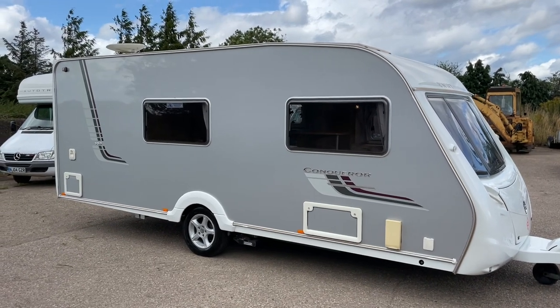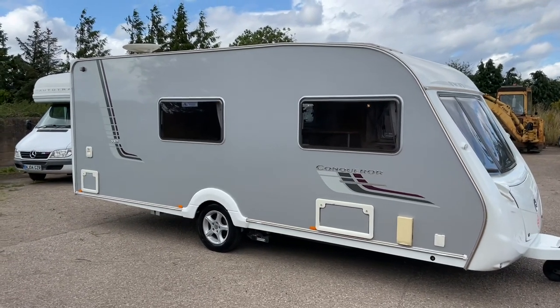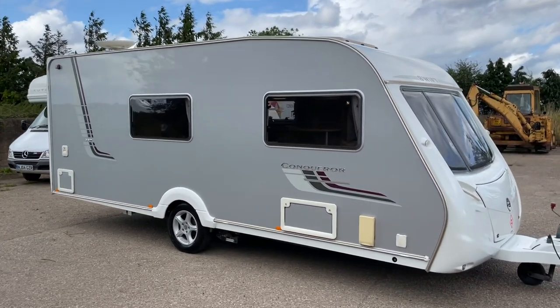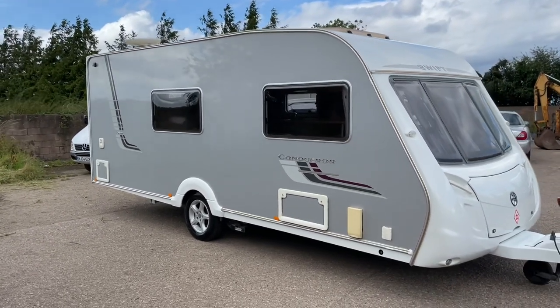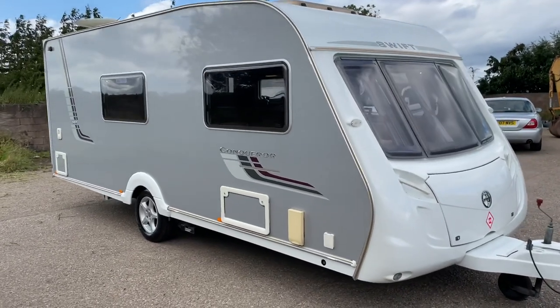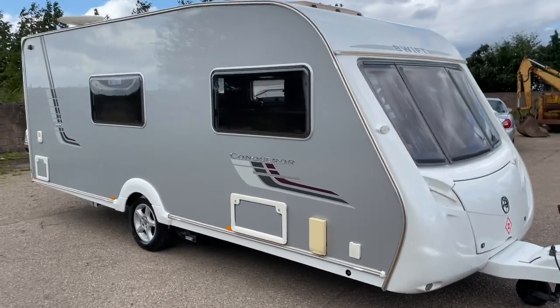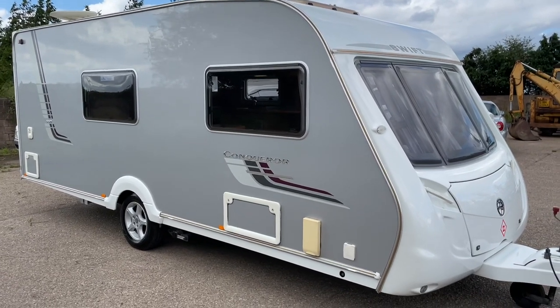Hi, my name's John from SellMyMotorhomeUK.com. If you subscribe to this YouTube channel you'll see all the latest motorhomes, caravans and camper vans I have for sale before they actually get up for sale. So if you subscribe, share, like, and if there's anything I can help you with, please let me know.